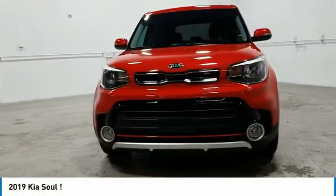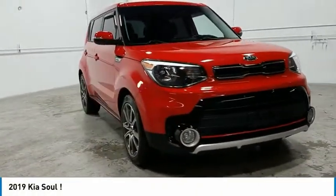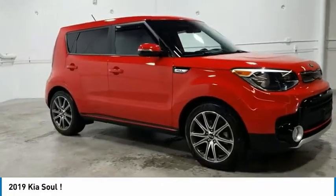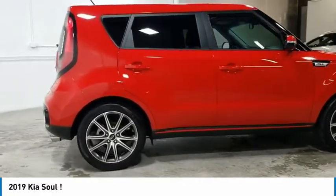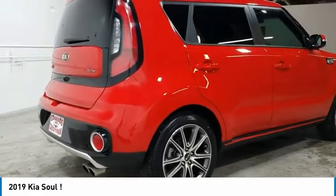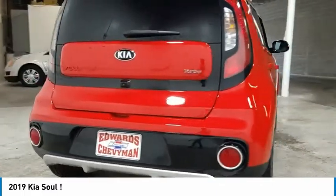Looking for the right vehicle? Check out the 2019 Soul. The Soul is quick and ready with its innovative catchy style, a sharp, roomy and well-fitted cabin.